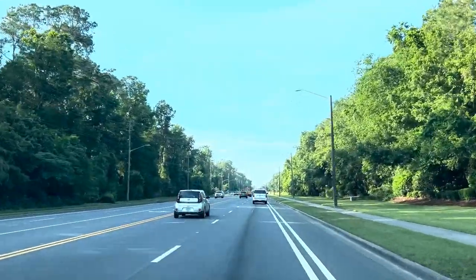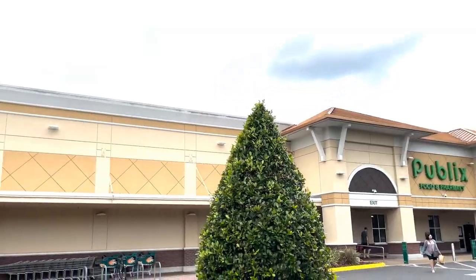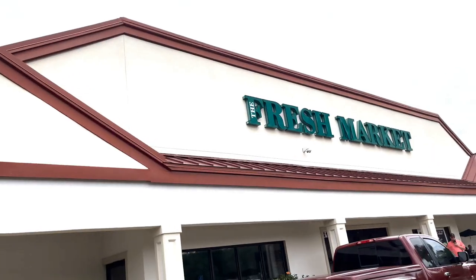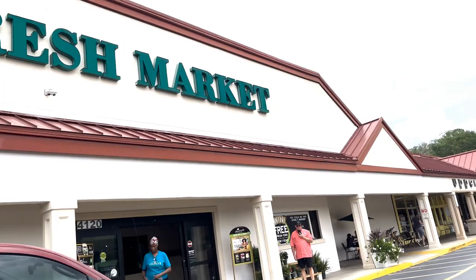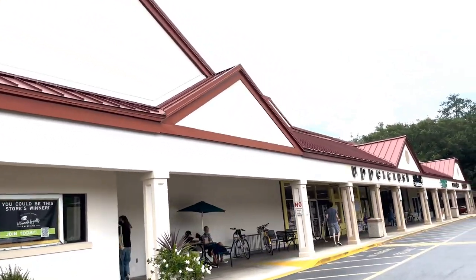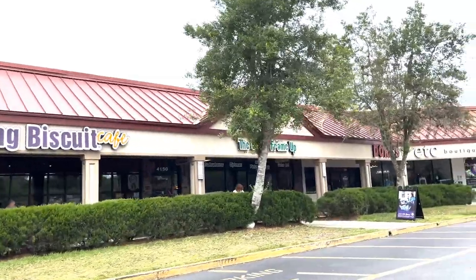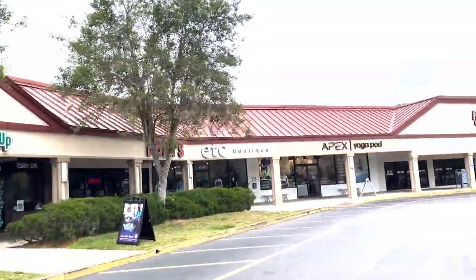As you cross over 23rd Avenue, there is another shopping center with a couple of local shops. You do have a post office down on the end and also Bagel Bakery. Then across the street on 23rd, you've got Fresh Market, Uppercrust Bakery — which is really good — and Flying Biscuit Cafe. So a lot of stuff in this part of town and area to check out.